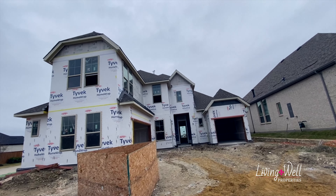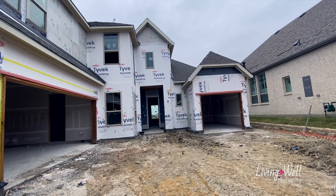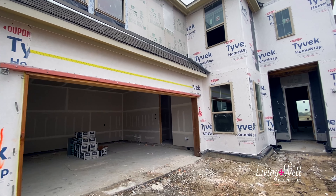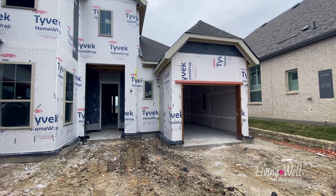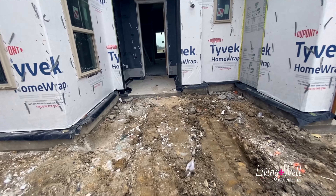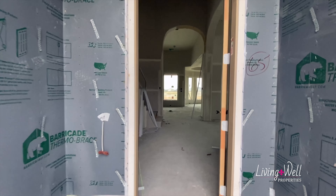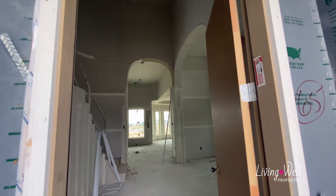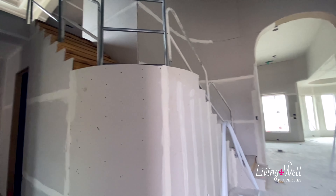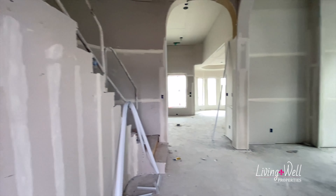I can't remember if the last time I videoed if they had windows up or not, but those have also been installed — so very exciting. It's looking really good. Oh wow, look at this! I love this entryway, it is so pretty. Beautiful staircase. That looks so good.